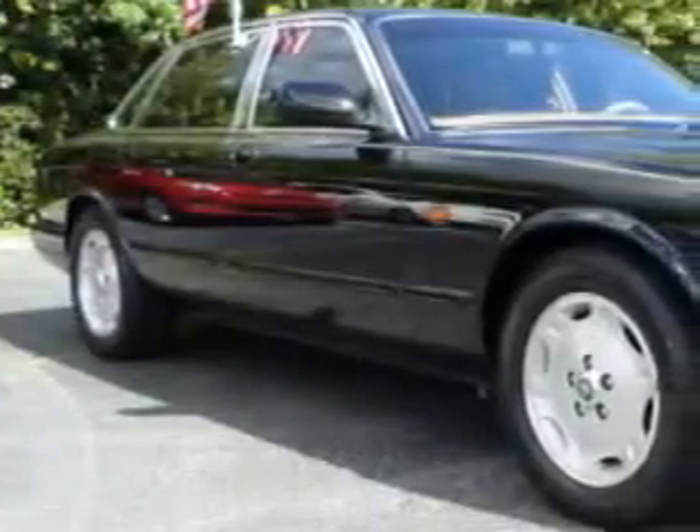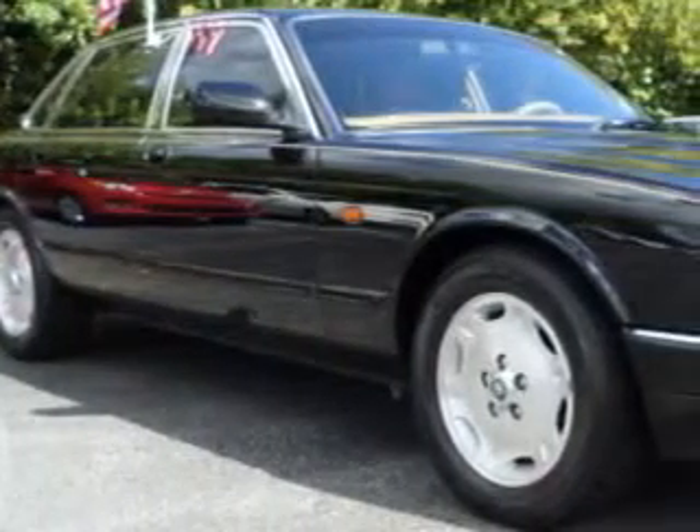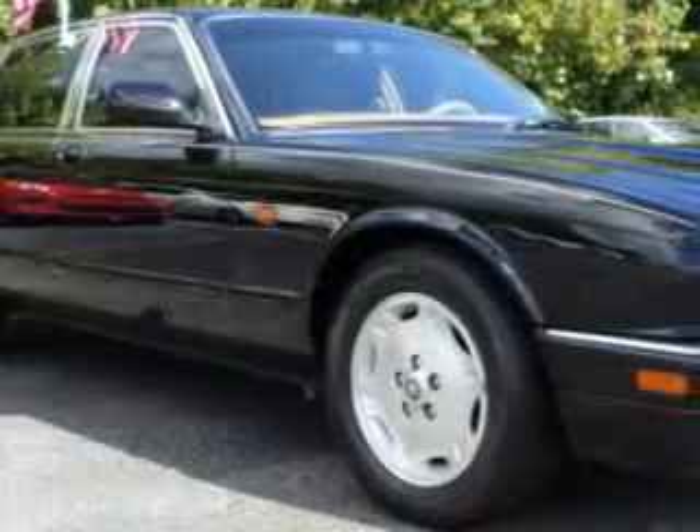Check out this black 1995 Jaguar XJ series, equipped with a six-cylinder engine and automatic transmission. Enjoy this great car with features like rear window defogger, power windows, intermittent front wipers, heated exterior mirrors, and much more.